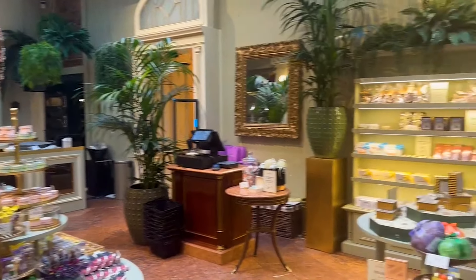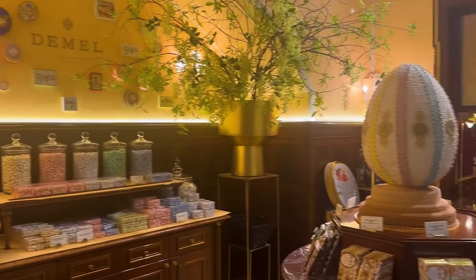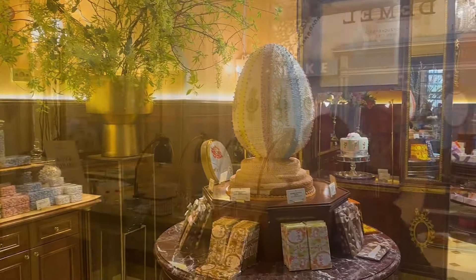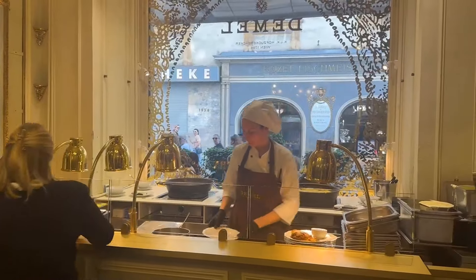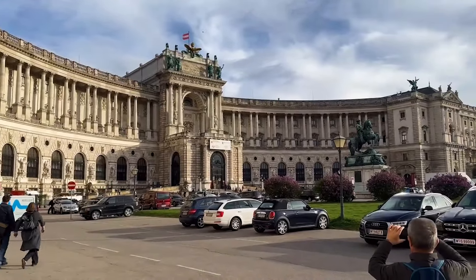Demel can be found in the heart of Vienna along the Kohlmarkt near the Hofburg, amongst all the dazzling shops of the First District. They currently do not take reservations, so understand that this will involve a wait to be seated, but you can pop inside and indulge in some chocolate delicacies.